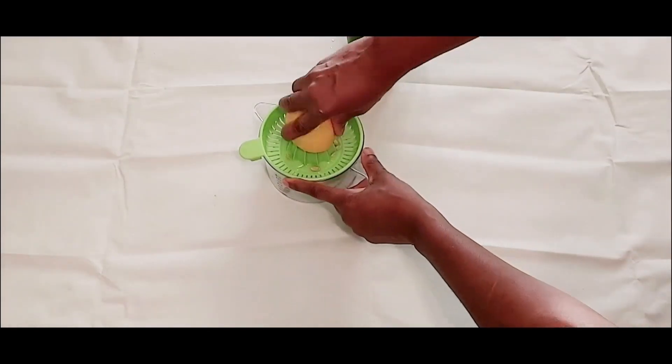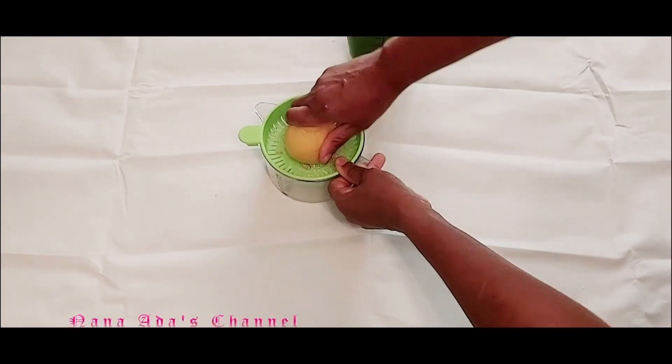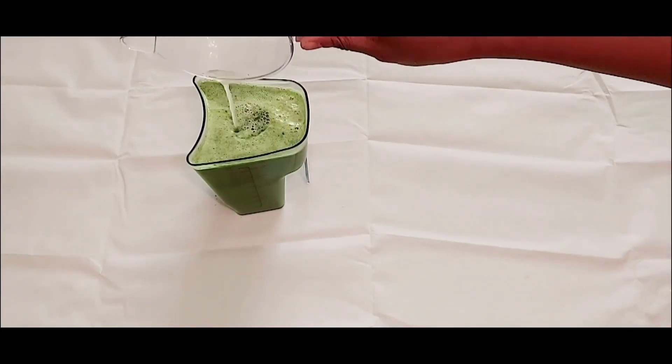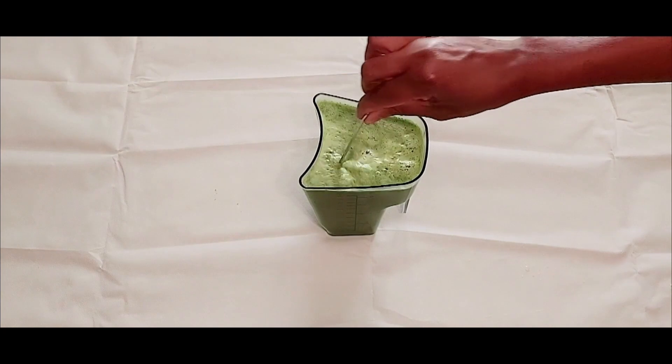Lemon juice is widely known for its detoxifying and antioxidant properties. It is very rich in vitamin C and has some potassium, which helps to boost our immune system. Hi guys, here is the finished product of our mild green juice to detox the body.